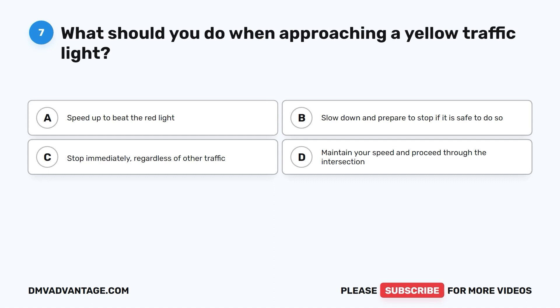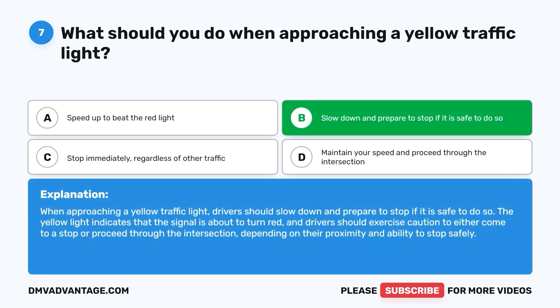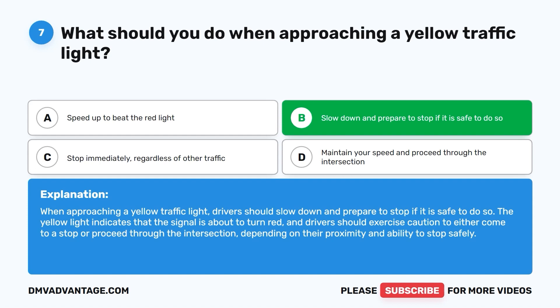Question 7. What should you do when approaching a yellow traffic light? A. Speed up to beat the red light. B. Slow down and prepare to stop if it is safe to do so. C. Stop immediately regardless of other traffic. D. Maintain your speed and proceed through the intersection. The correct answer is B. When approaching a yellow traffic light, drivers should slow down and prepare to stop if it is safe to do so. The yellow light indicates the signal is about to turn red, and drivers should exercise caution depending on their proximity and ability to stop safely.